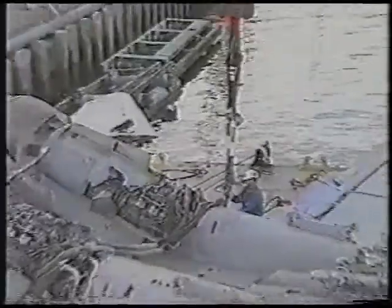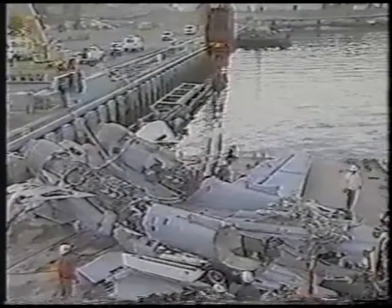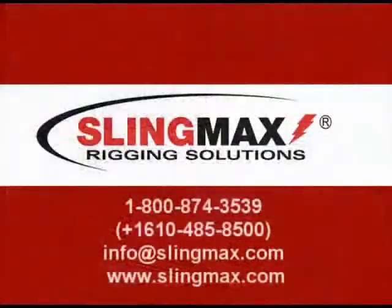The successful recovery of this jet led the Navy to recover three other fighter jets that were lost in deep water. BC Wire Rope received a special commendation from the U.S. Navy for a job well done. Twin-path slings with high-performance fibers do the tough jobs.